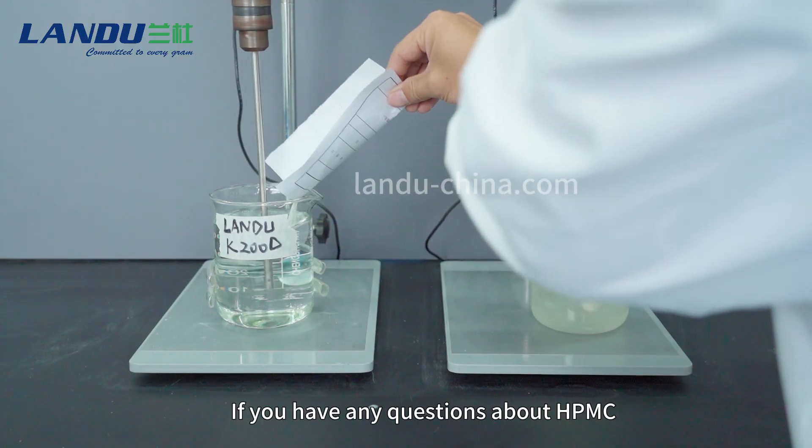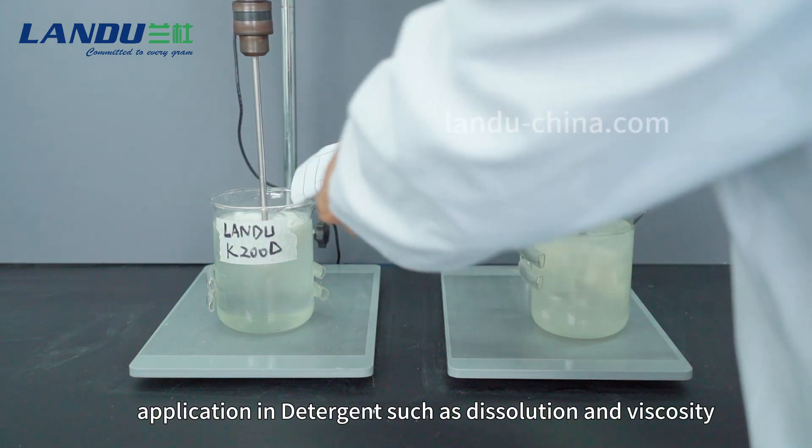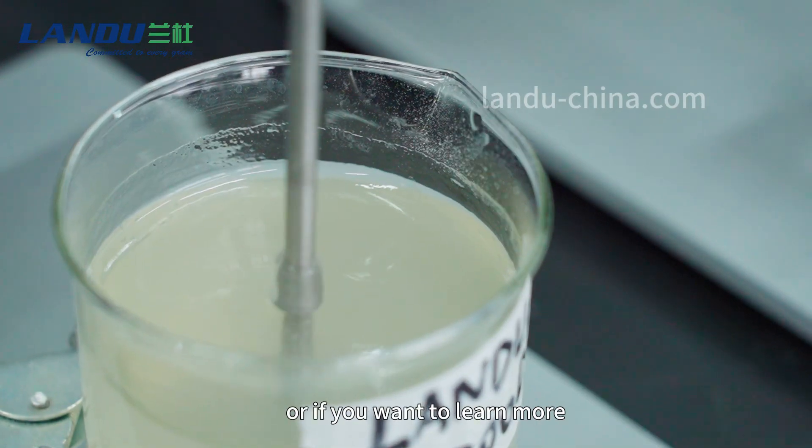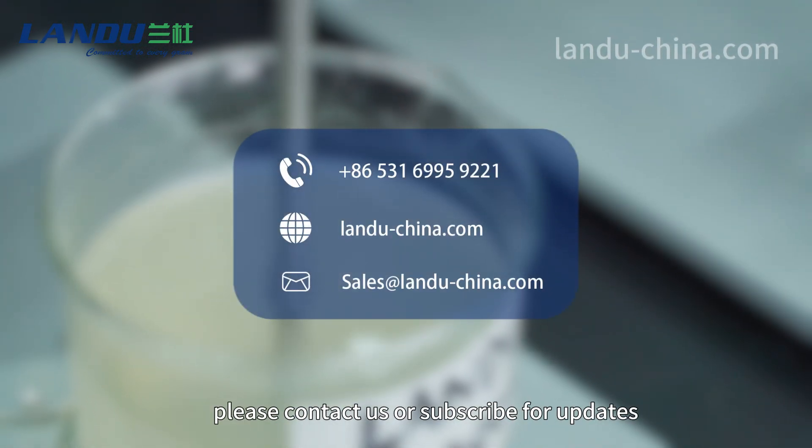If you have any questions about HPMC application in detergent — such as dissolution and viscosity — or if you want to learn more, please contact us or subscribe for updates.